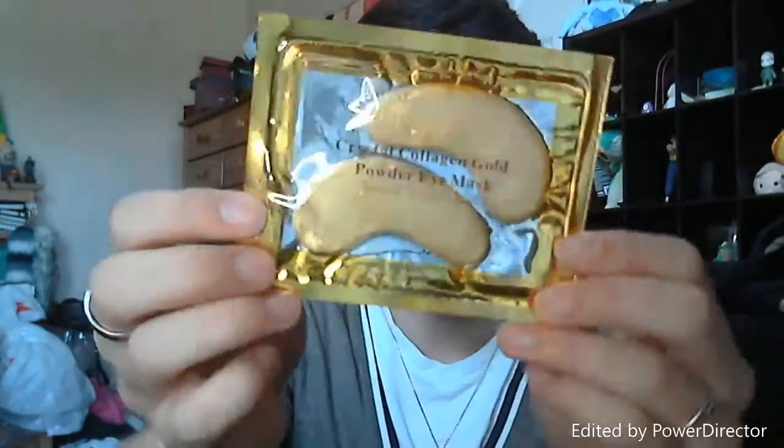One more thing in here, and when I read the description I was really interested — it's a crystal collagen gold powder eye mask, one of those ones you actually put on. I've been really interested in the concept of masks recently, and I keep seeing these eye mask things, which I didn't know were a thing until very recently. Apparently it has actual gold in it, which is known to activate basal cells on the skin, so it's supposed to be an anti-aging thing. I'm not super in need of that right now, but we'll give it a try. I'm going to move to another room to start recording the product tests.